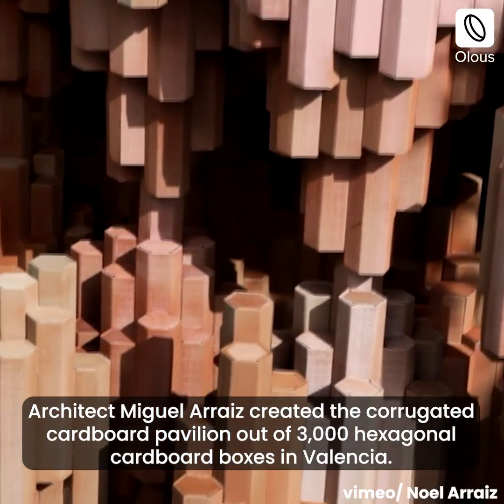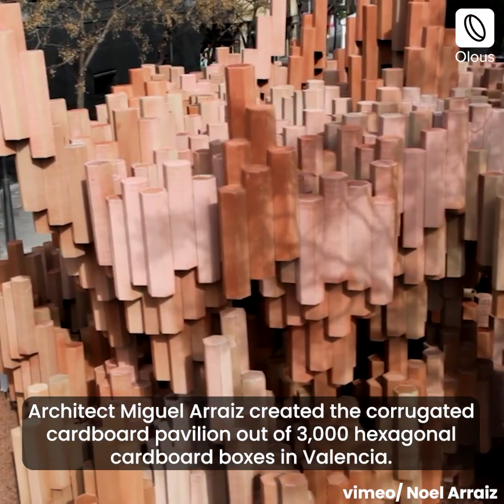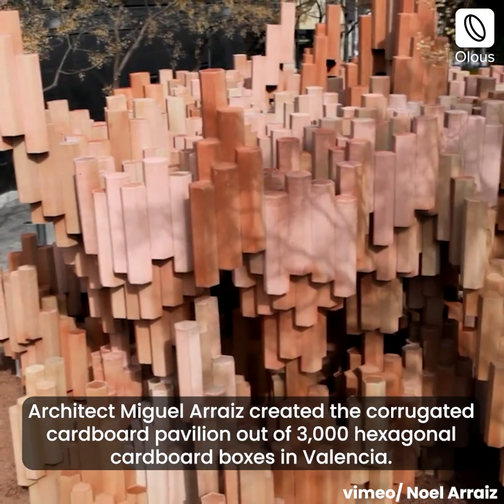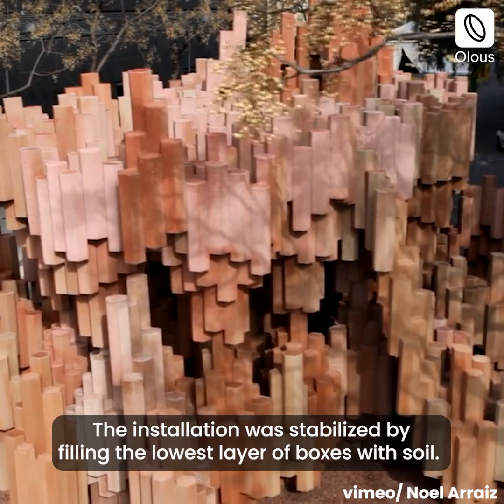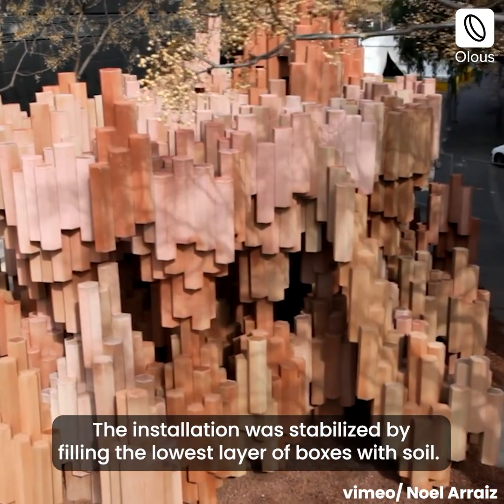Architect Miguel Arrays created the corrugated cardboard pavilion out of 3,000 hexagonal cardboard boxes in Valencia. The installation was stabilized by filling the lowest layer of boxes with soil.